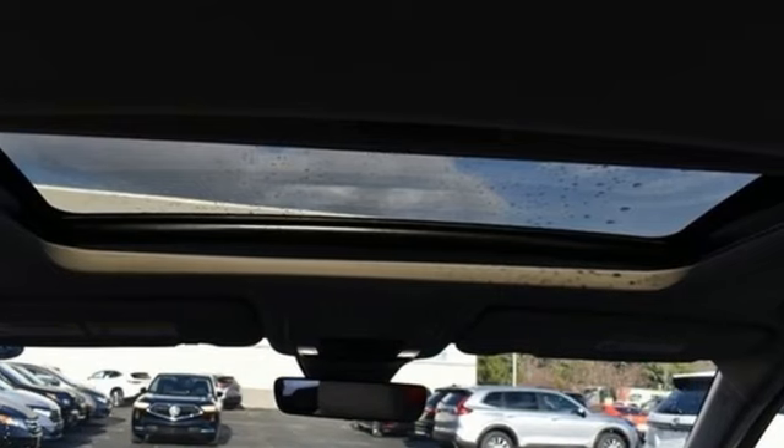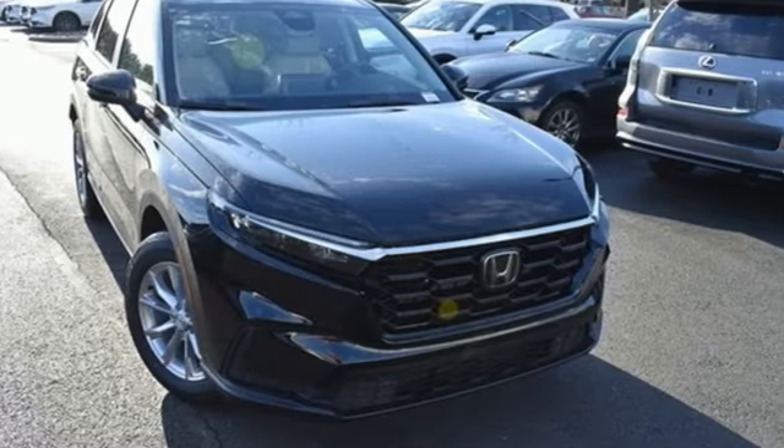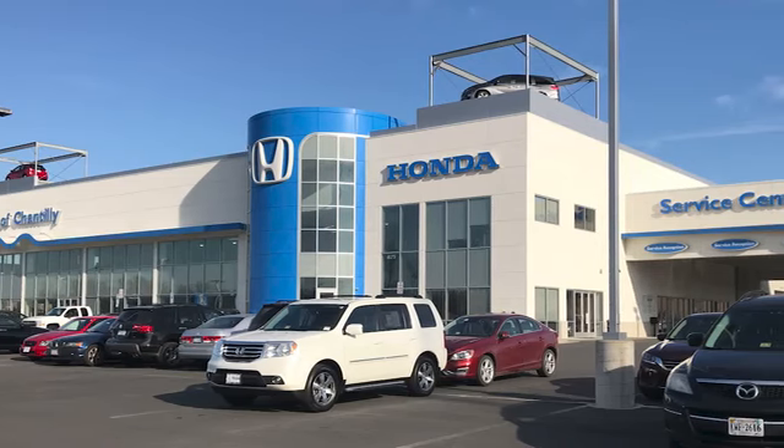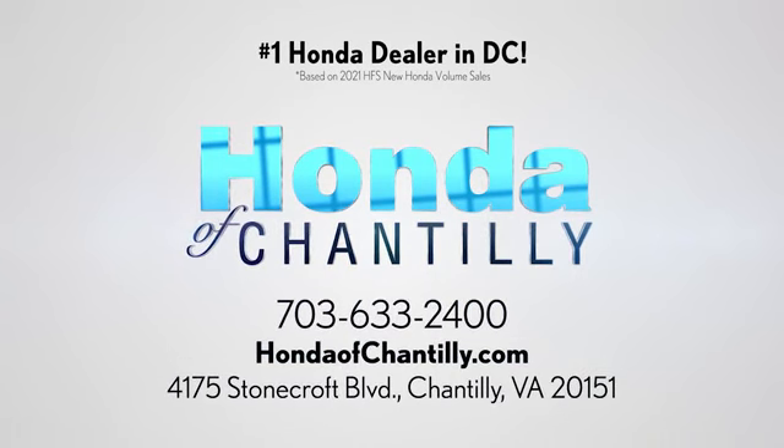Honda's created some of the most admired vehicles on the planet. There's even more to see in person — take it for a test drive today. Honda of Chantilly, conveniently located just south of Dulles Airport at 4175 Stonecroft Boulevard in Chantilly.